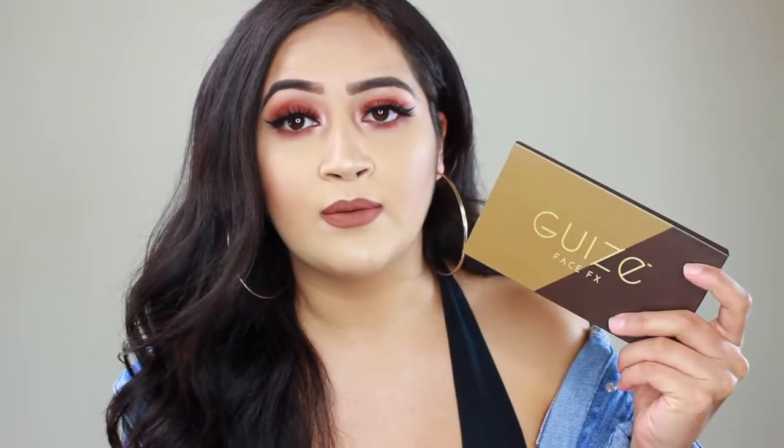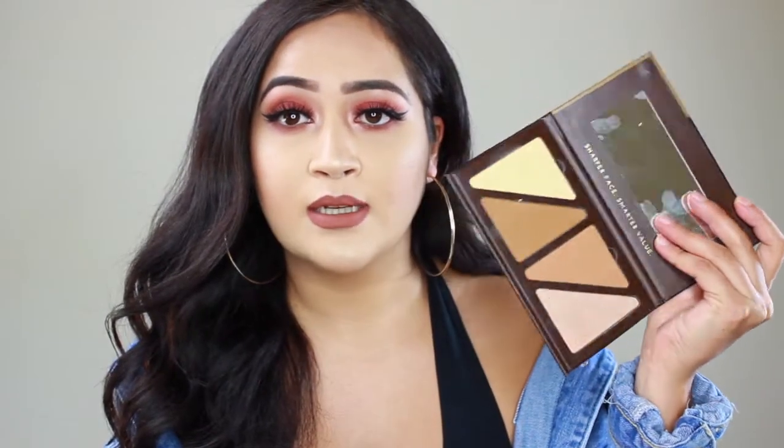I also wanted to do a review on this palette right here — it's called Guys Face Effects. It's a contour palette that comes with a highlight, contour, bronzer, and shimmer. I'm going to show you guys what it looks like when I apply it.